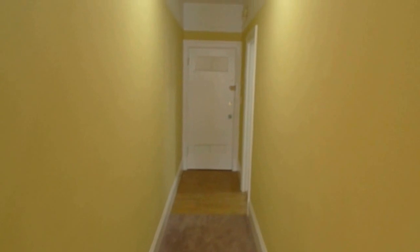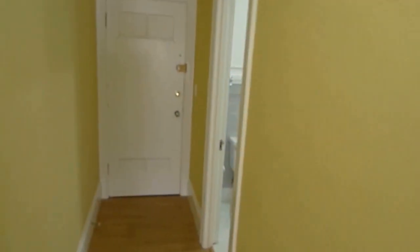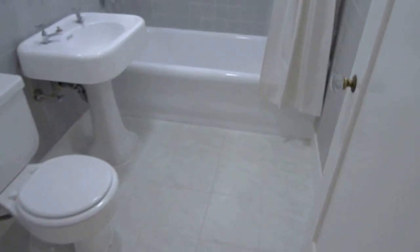This is unit number five. Here's the entrance to the unit, and it has a nicely remodeled bathroom.